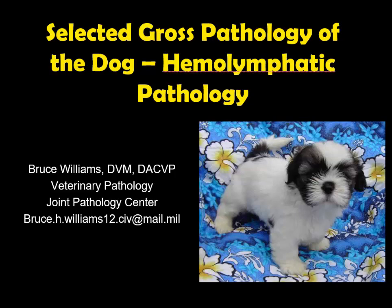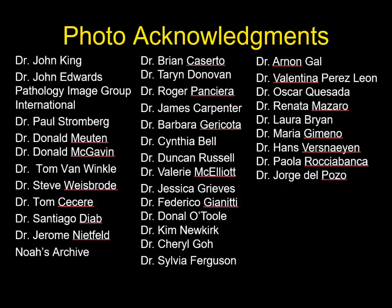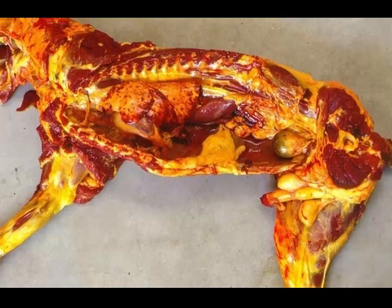Well, hello, it's Bruce Williams again, and today I want to present part three of my series on the selected gross pathology of the dog, and we're going to talk about the pathology of the hemolymphatic system. But before we do that, I want to thank all my friends and colleagues who have contributed to this lecture over the years through the generous donation of their images, either directly or through online collections. And so let's get started.